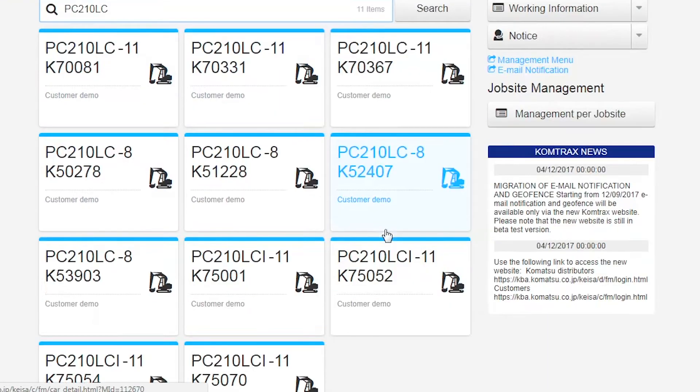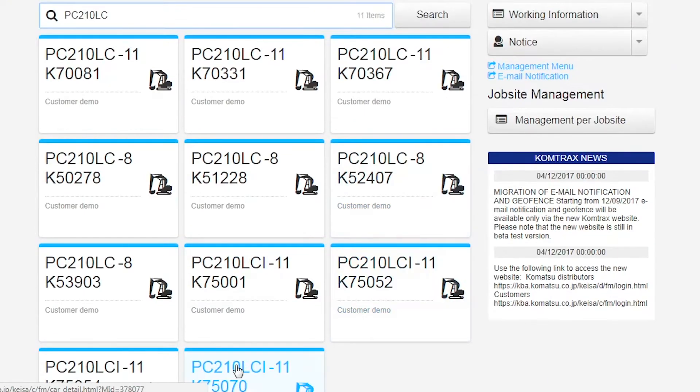We also decided to change from satellite to 3G communication for the construction equipment. And last but not least, we are also in the process of launching a new website for Komtrax, and here at Intermat we are showing a small preview of that website.